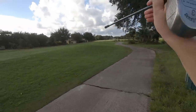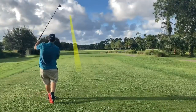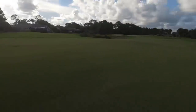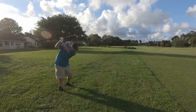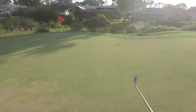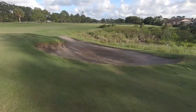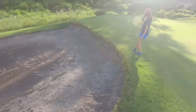392-yard par four, hole six. There's water to the left, so we're aiming right. Didn't hit that one well at all. We've got a tricky shot over this little hazard and a bunker. We're in the rough, so we've got our work cut out for us. This rough is so thick — it's like a four or five foot swale right here — and we ended up in the bunker. Still stuck with just the seven iron.